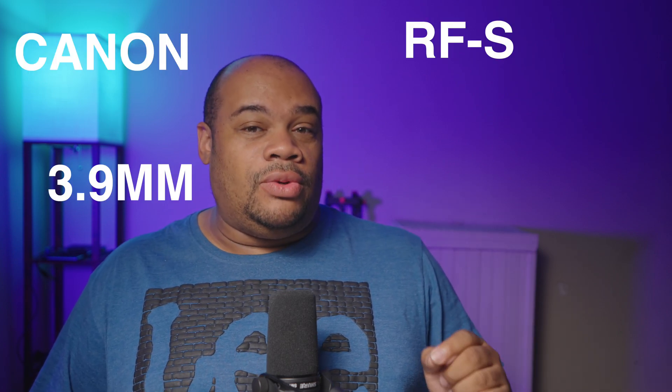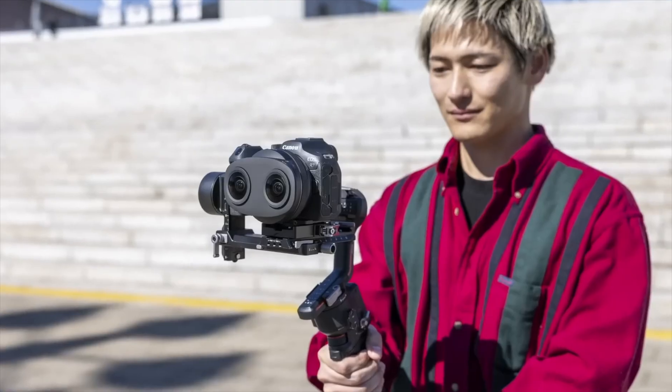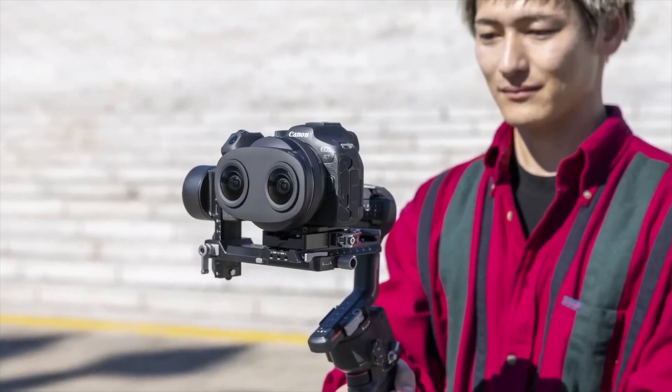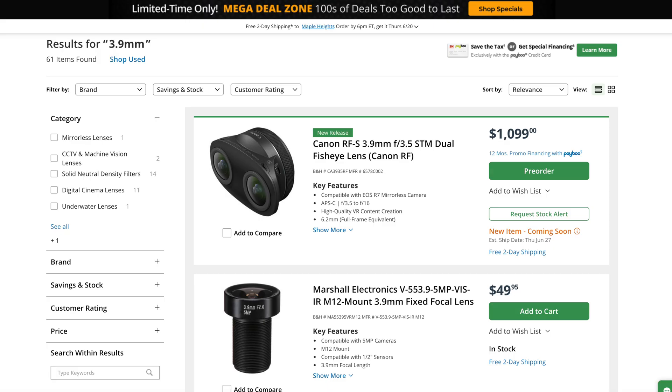Canon has a new lens coming out that will work on the Canon R7 to capture spatial content. This new lens is the Canon RF-S 3.9mm F3.5 STM dual fisheye lens. The Canon R7 is currently the only camera that will have support for the new lens via a firmware update. According to Canon, this new lens will have a starting price of $1,100, and the retail price of the Canon R7 is around $1,500. So basically if you're getting the new R7 and the new lens to shoot spatial content for the Apple Vision Pro, you'll be spending about $2,500.